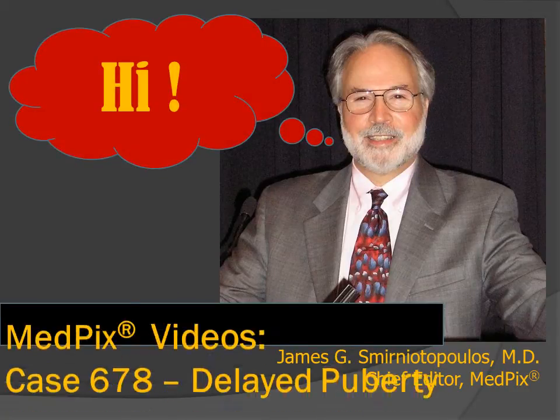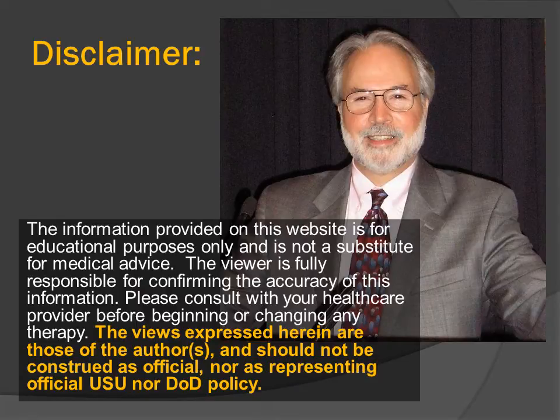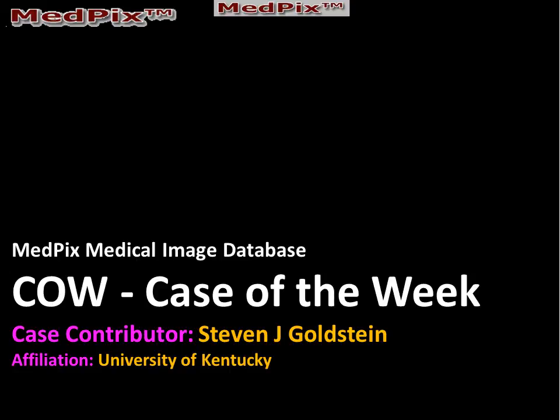Hi, I'm Jim Smyrniatopoulos, and this is MedPIC's case of the week, number 678. We have no significant disclosures. This case was provided by Stephen J. Goldstein from the University of Kentucky.